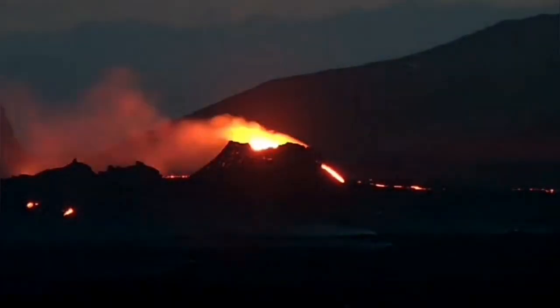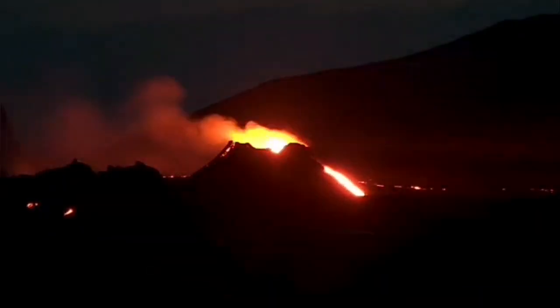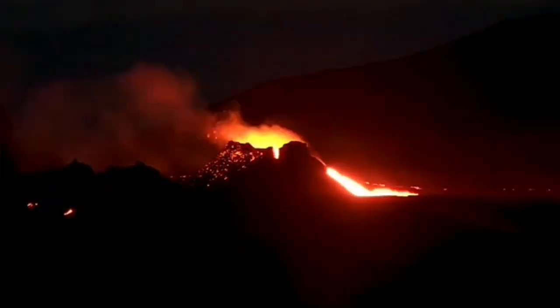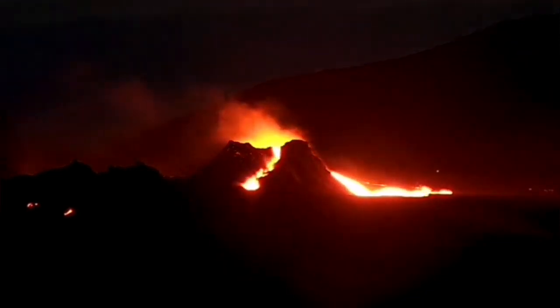Then, from behind, this is what we will see: a lava stream flowing from the north side of the crater. And then a stream starts from the eastern side, oozing down lava from both directions.